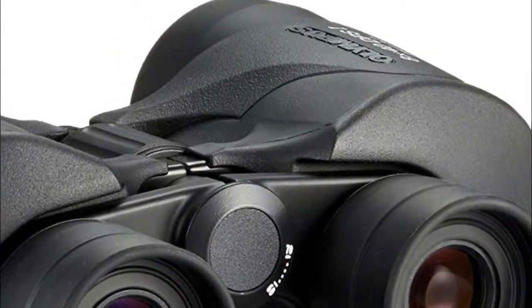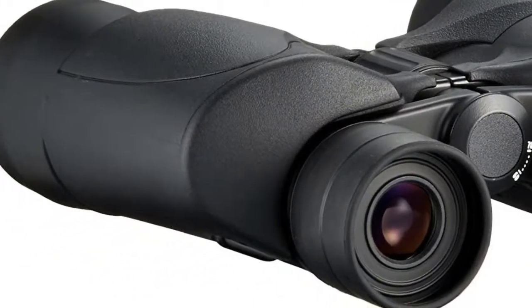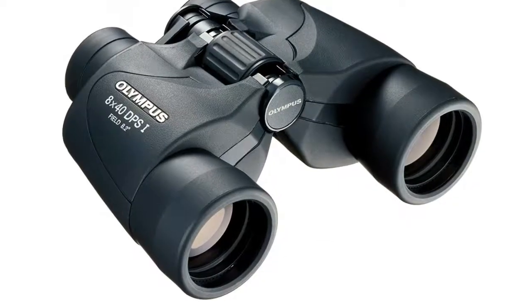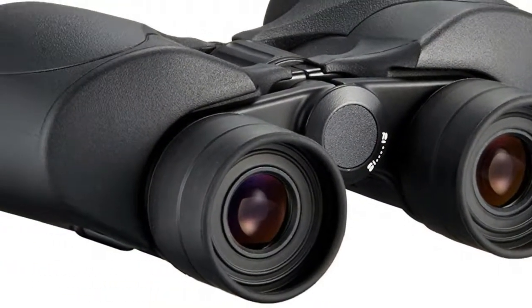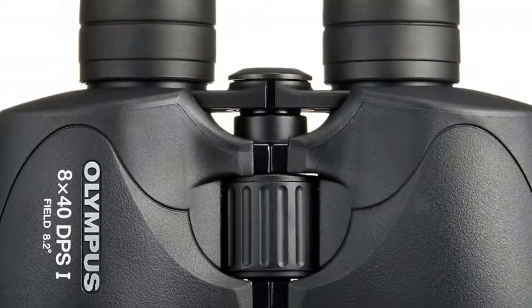Number three: Olympus Trooper binoculars. With so much to see in the great outdoors, the Trooper 8x40 DPS model lets you enjoy hiking, bird watching, sporting events, and more, with its wide-angle field of view, UV protected optics, and rugged high-quality black finish with sure-grip rubber coating.